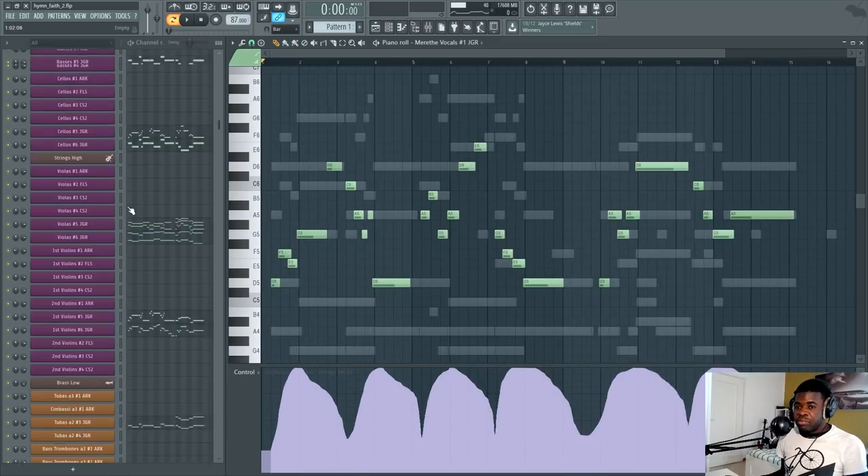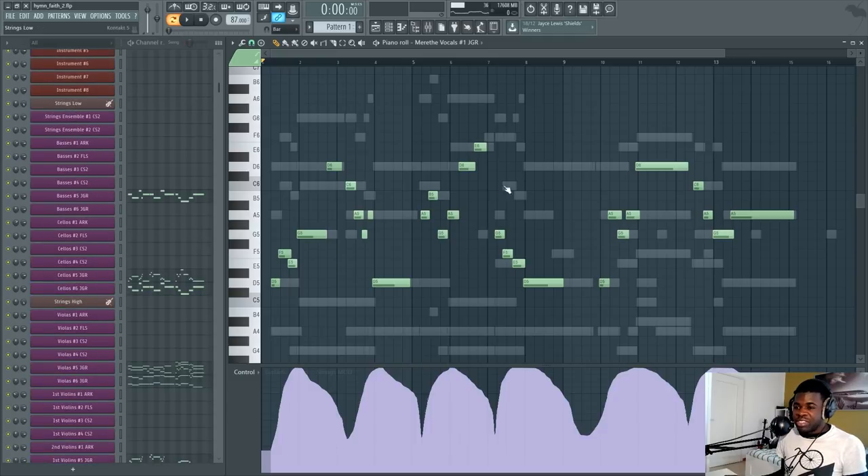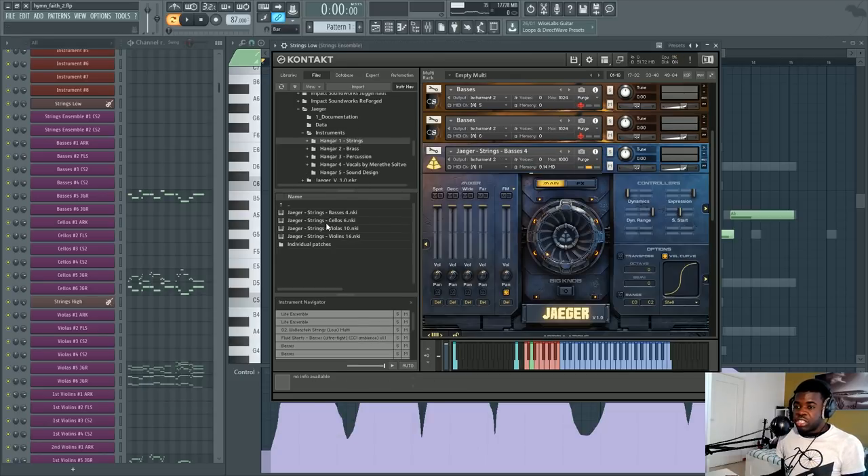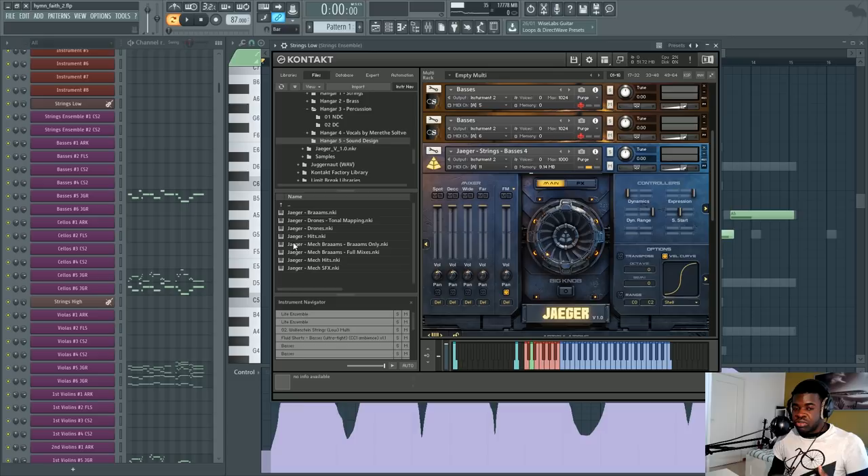Jaeger is a very comprehensive library — probably the most complete bundle for modern orchestral scoring. It comes with split string patches (high and low ensembles separately), which is uncommon in single orchestral bundles. You also have brass played similarly, percussion, and vocals from Merete Solvete — the singer who sang on Two Steps From Hell songs. Really impressive. There's also a sound design section with trailer hits, drones, ramps, and more.